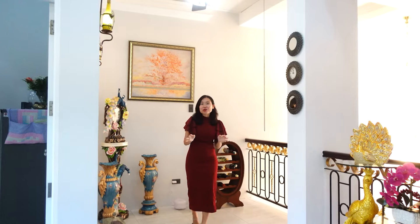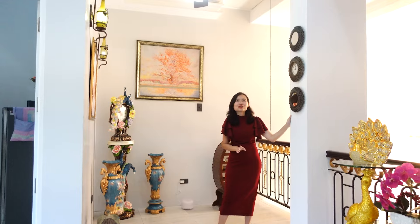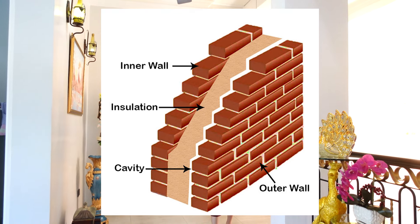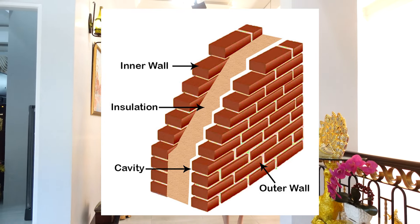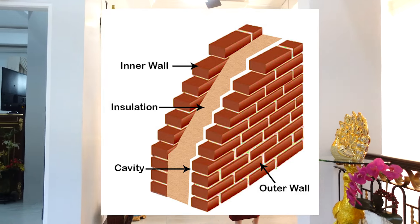It's actually 12 noon right now but I don't feel the heat at all. This house uses double wall construction — between the hollow blocks there is aluminum rock wool insulation. The aluminum helps bounce the heat off, so it feels very cool even at noon.